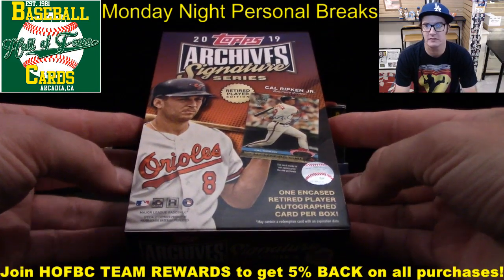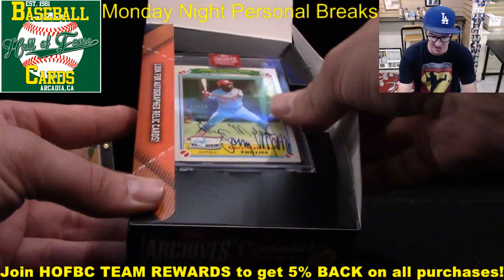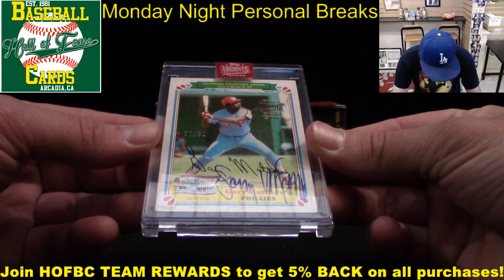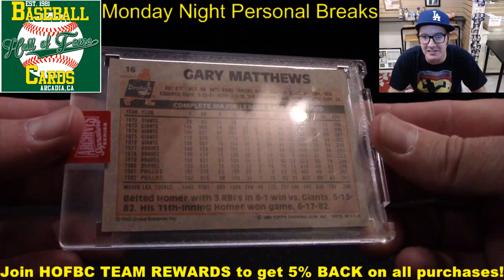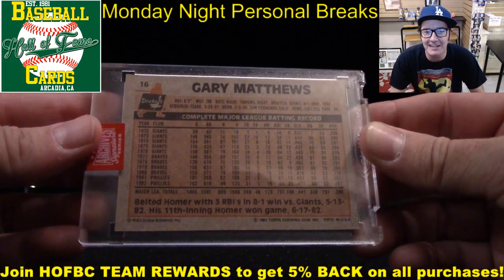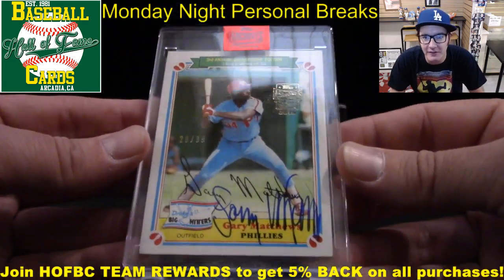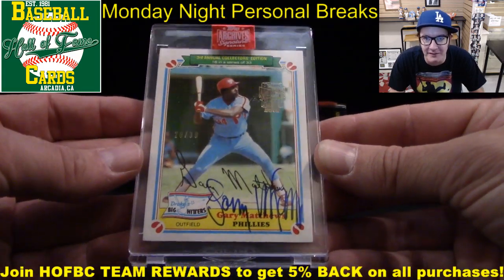Don't blink — three, two, one. Man, that's a great looking card. Gary Matthews, 20 out of 39. I love this card — Third Annual Collector's Edition, Drake's Big Hitters. Little oddball card — I'm guessing Topps produced this for Drake's Coffee Cakes, 1983. They're so tough to see nowadays. The buyback is apparently valued at $10,000 for the Drake's Bakery oddball. That's kind of fun — love all the color on that. I love the oddball cards. I've got a lot of oddball Rickey Henderson cards in my collection.